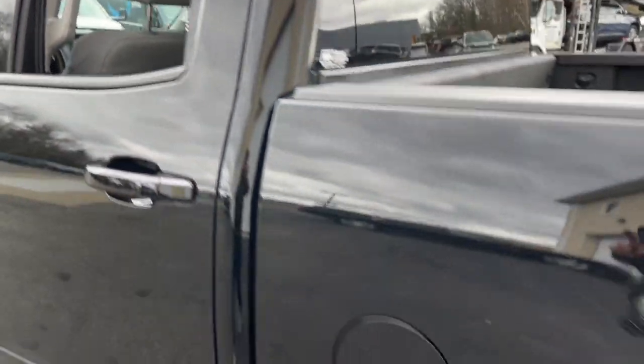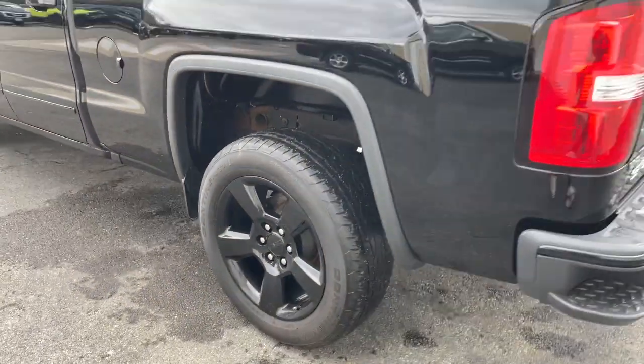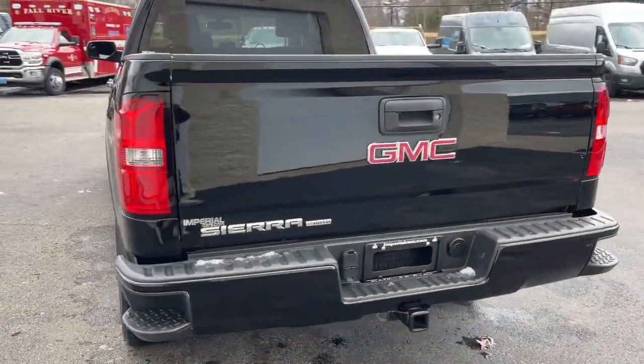Take every job in stride with this commanding Sierra Limited. Come in for a test drive. Our team will make it the best part of your day.